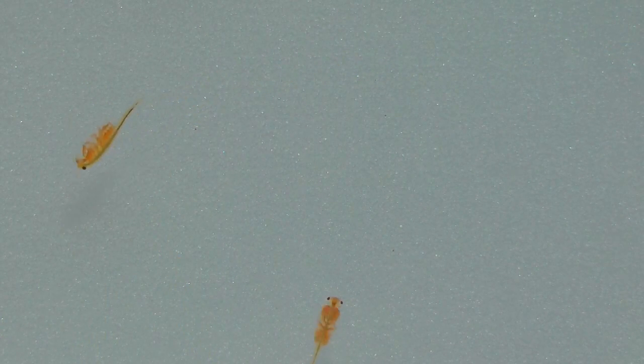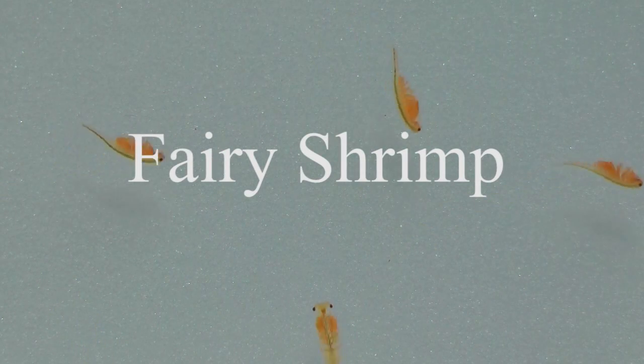These small crustaceans are commonly known as fairy shrimp. Their habitat is usually ephemeral — that is, it disappears for much of the year.